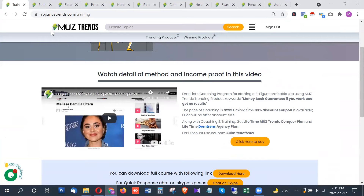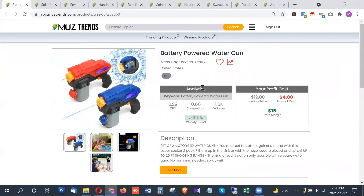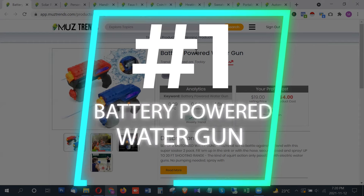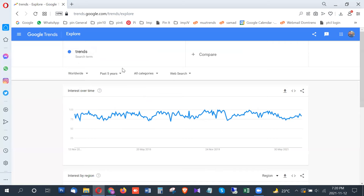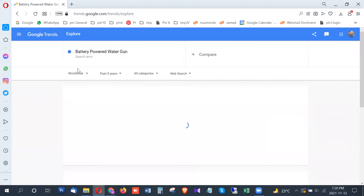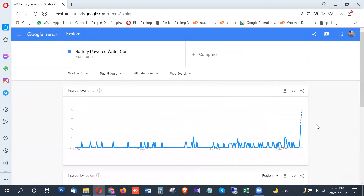Let's get to the list of latest trending products that are trending right now on the 12th of November. The first product in this list is a battery powered water gun — this is also a great gift for the holiday season.